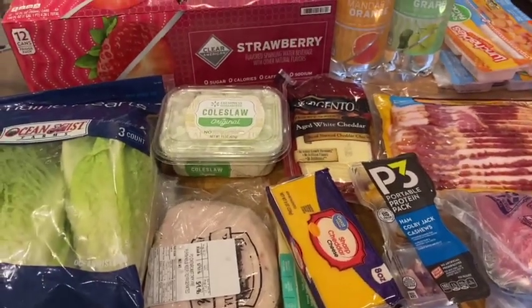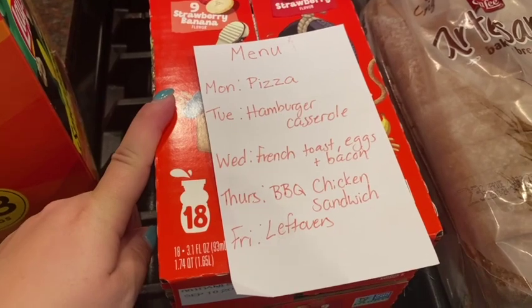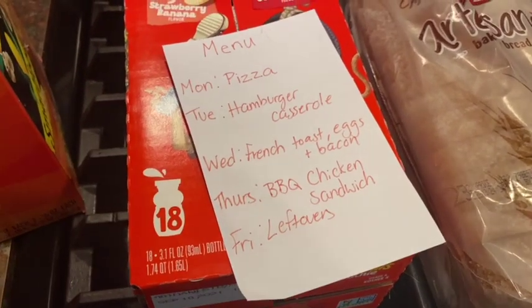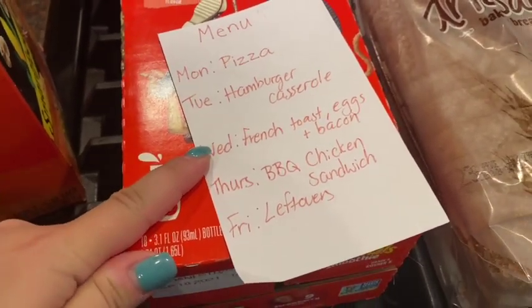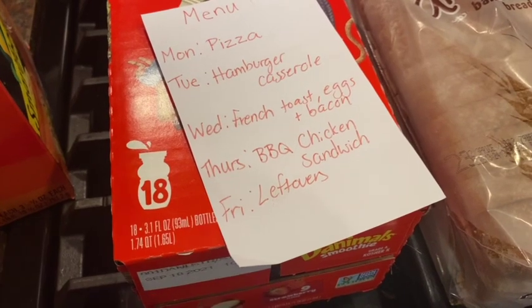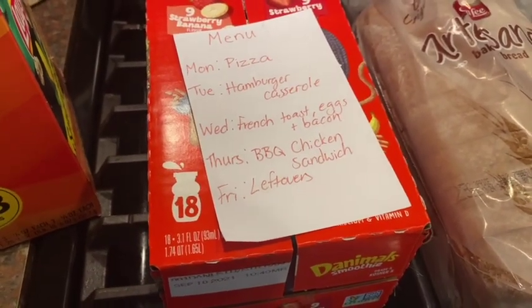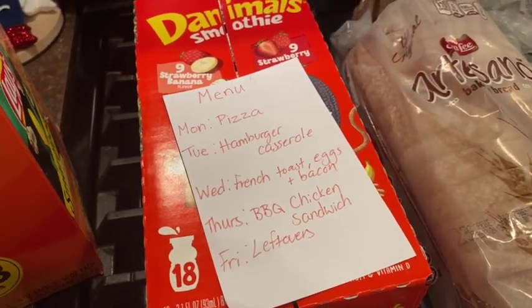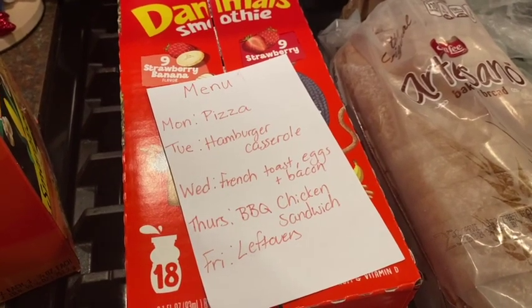Now I'm going to show you my meal plan. Today's Monday — we did Domino's pizza for supper; I was just feeling lazy. Tuesday we're having hamburger casserole — it's my grandma's recipe, ultimate comfort food, Southern cooking. Wednesday is breakfast for dinner: French toast with eggs and bacon. Thursday I'm making crock pot barbecue chicken, shredded and put on sandwiches. Friday we'll eat leftovers. Saturday and Sunday I didn't write down — we'll do leftovers, sandwiches, something easy or frozen. Sunday we always go out to eat after church and then fend for yourself Sunday night.